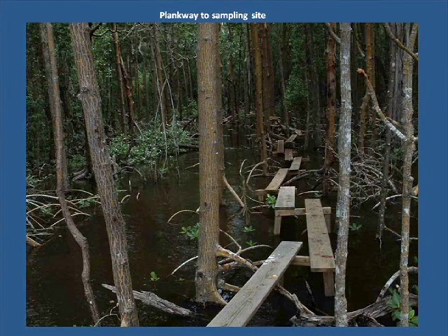The sampling sites and hydro stations are located along the river and into the mangrove forest. Here a plankway requires a fair amount of balance and some nimble footwork.